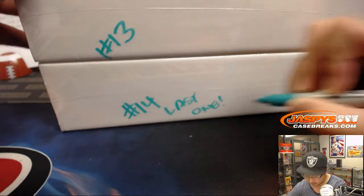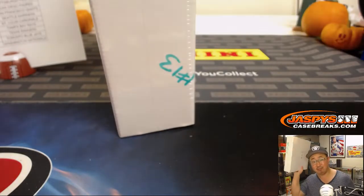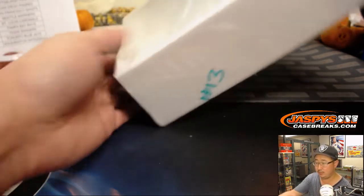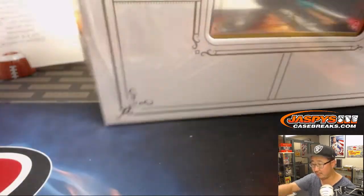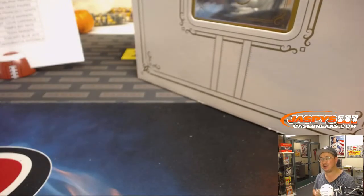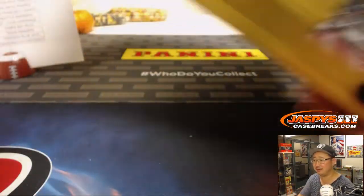Ladies and gentlemen, it's our last one — our last flawless briefcase for the time being. We're almost halfway there on that second one. Maybe we can knock this out tonight. JaspeysCaseBreaks.com. Good luck, everyone. Dave Barrows, this is a family show — I guess you cleaned it up a little bit. We will attempt to be of assistance with that situation you have going on.